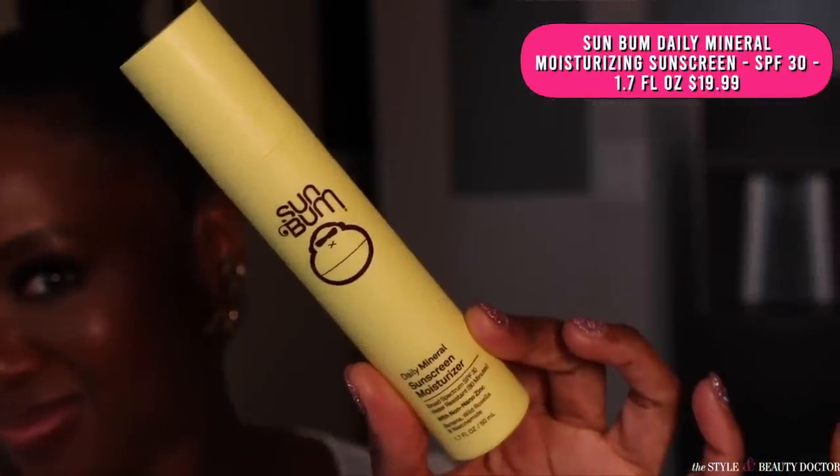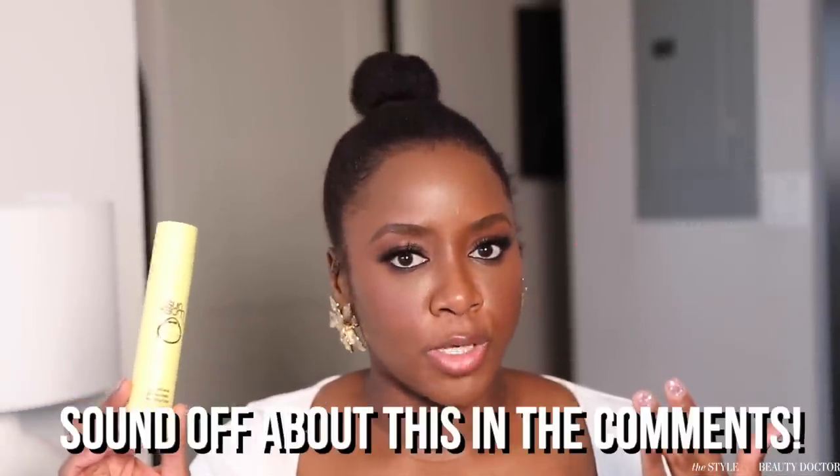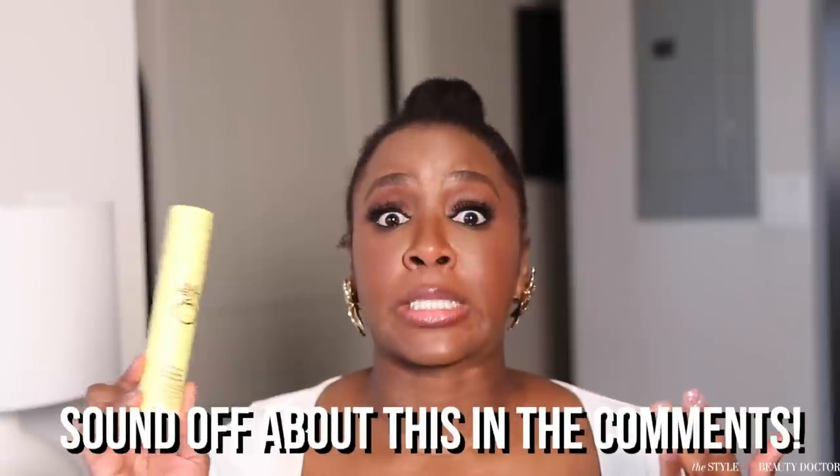Next up, the Sun Balm Daily Mineral Sunscreen Moisturizer SPF 30. This has a natural finish, it's lightly tinted — even though it doesn't say it's lightly tinted — but it does have iron oxides in it. Now, this one has a slight cast to it. After a couple of minutes it's not as apparent, but you can still kind of see it. But if you're somebody who doesn't mind putting a face powder or a bronzer on top, this might be something that can be workable for you. Would you try this? Have you tried this? Let me know in the comments.